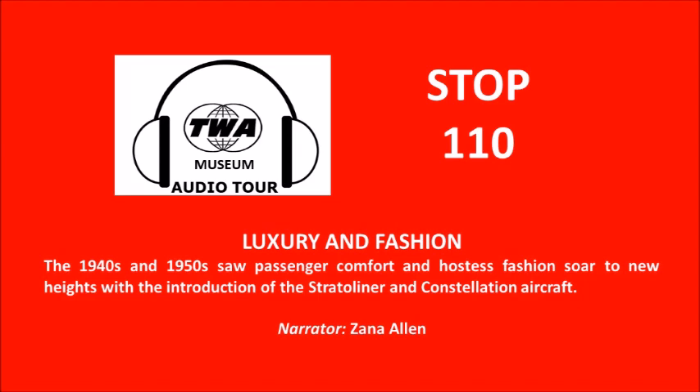In 1955, Oleg Cassini introduced the next generation of TWA hostess uniforms. The one on the right is an example of the summer version I wore when I started working for TWA in 1959. The high level of fashion extended to the footwear as well, as evidenced by the brown and white spectator pumps. The winter version of the uniform was medium brown in color. The colors of the uniforms were chosen to coordinate with the interior of the latest Constellation model flown by TWA.